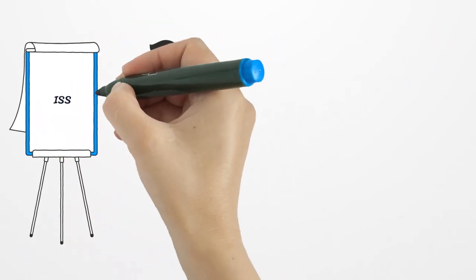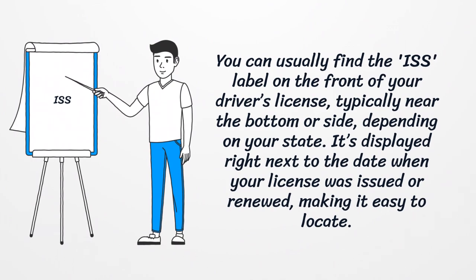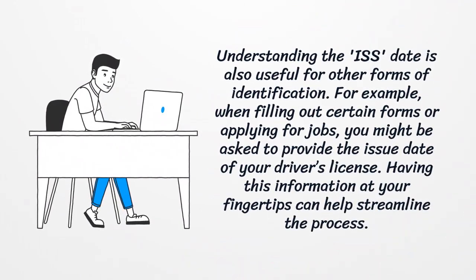You can usually find the ISS label on the front of your driver's license, typically near the bottom or side depending on your state. It's displayed right next to the date when your license was issued or renewed, making it easy to locate.